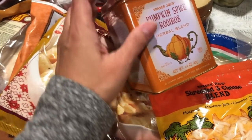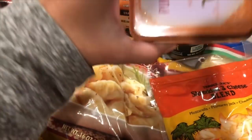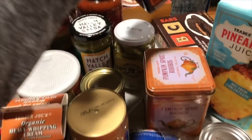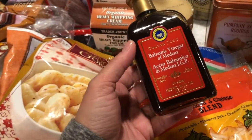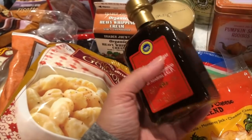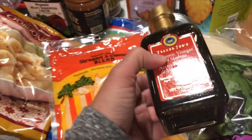It's pumpkin season, so I got the pumpkin spice herbal blend tea. I also got balsamic vinegar of Modena — I think it's around four dollars. I use it as my salad dressing instead of regular dressing, especially when I'm putting strawberries and pecans or almonds in my salad.